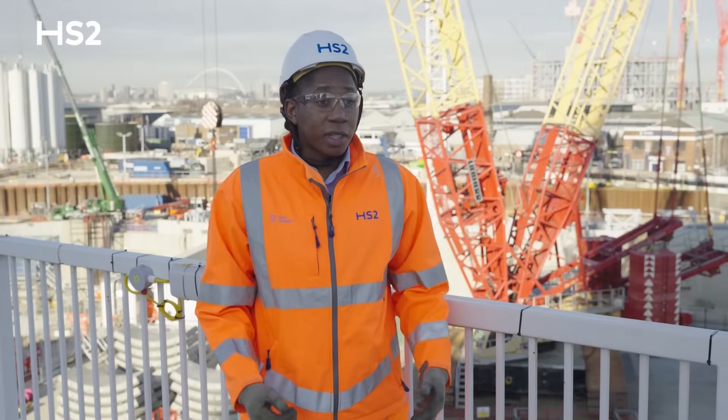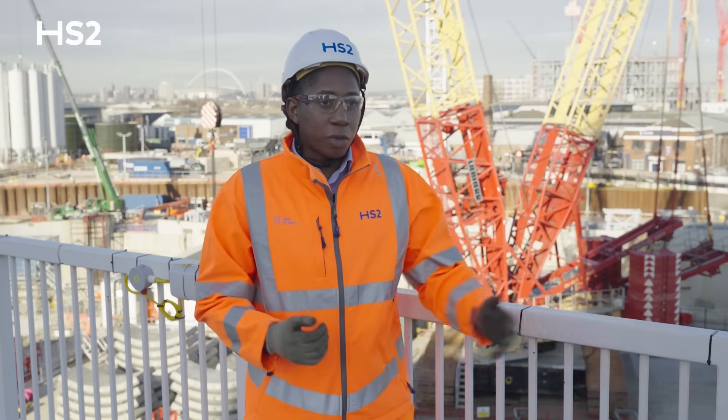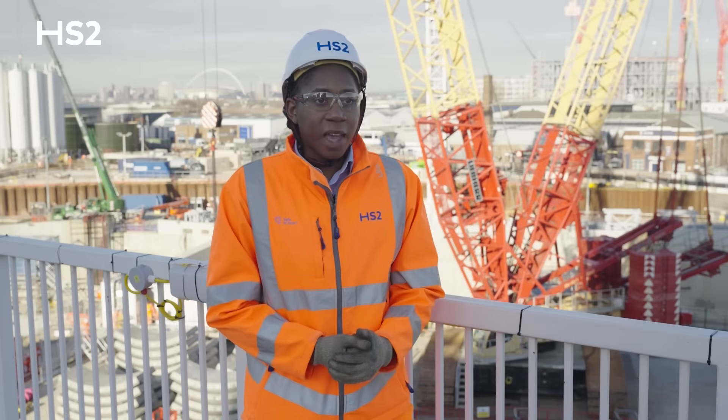My name is Ken. I work as an assistant logistics manager for the project, and what I do is make sure that all of our specialist equipment arrives to our tunnelling and site teams as required.